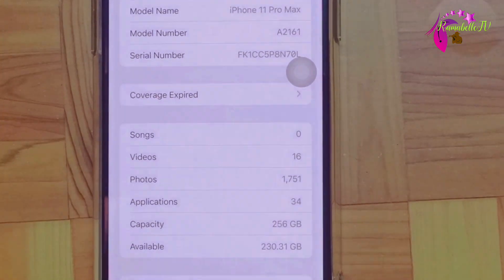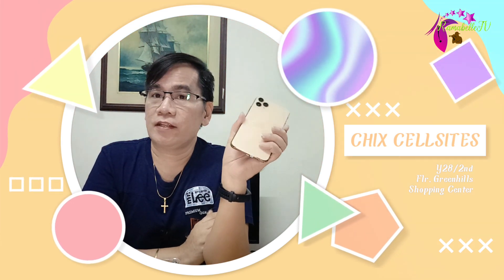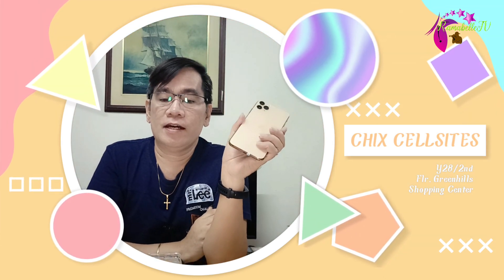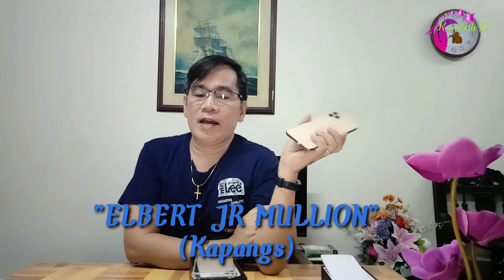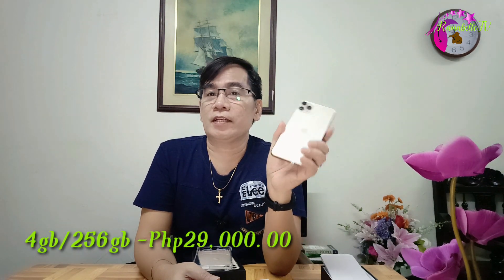I purchased this iPhone 11 Pro Max in Greenhills, at a store called Cheeks Cell Sites located on the second floor. Thanks also to Albert Junior Mulyon for the constant updates on iPhones and other smartphones — you can also subscribe to his channel. The store sells brand new phones as well as second-hand. As of January 29, 2023, the price of the iPhone 11 Pro Max 256GB is 29,000 pesos, while the original brand new price starts at 52,990 pesos — that's a big savings!